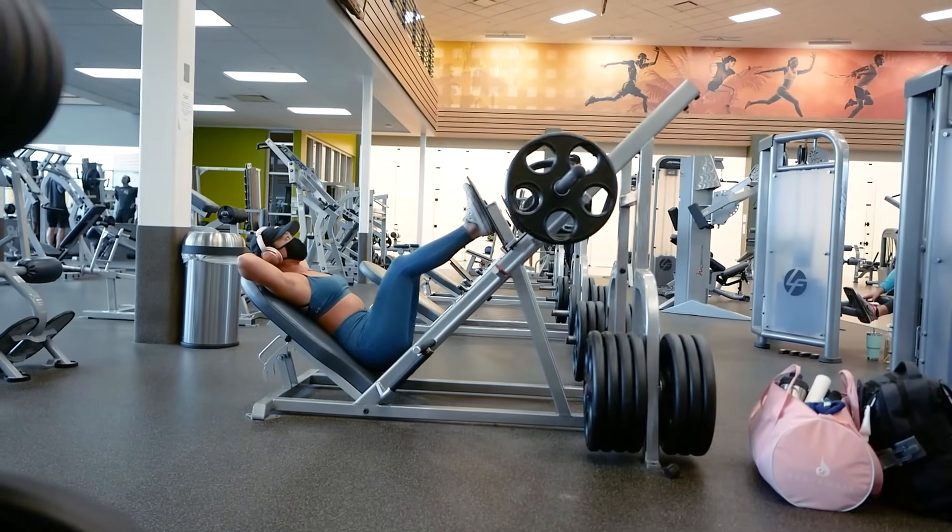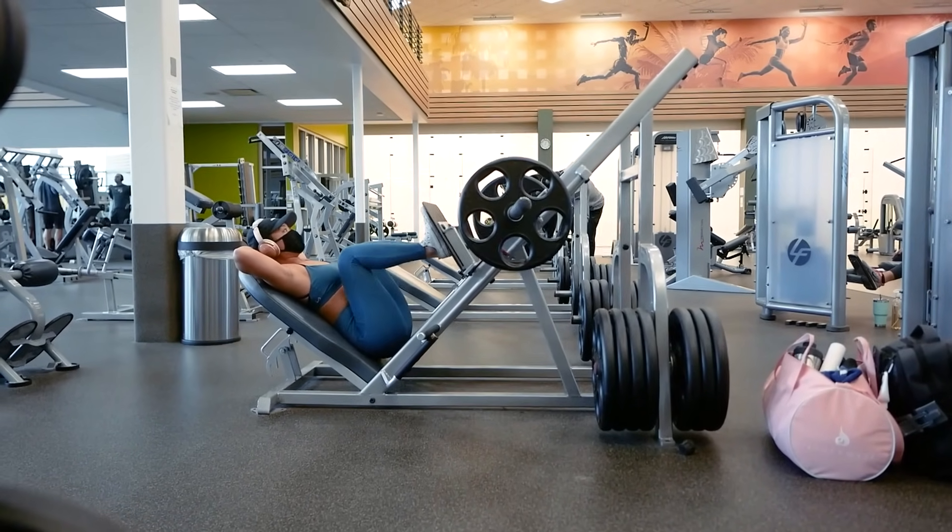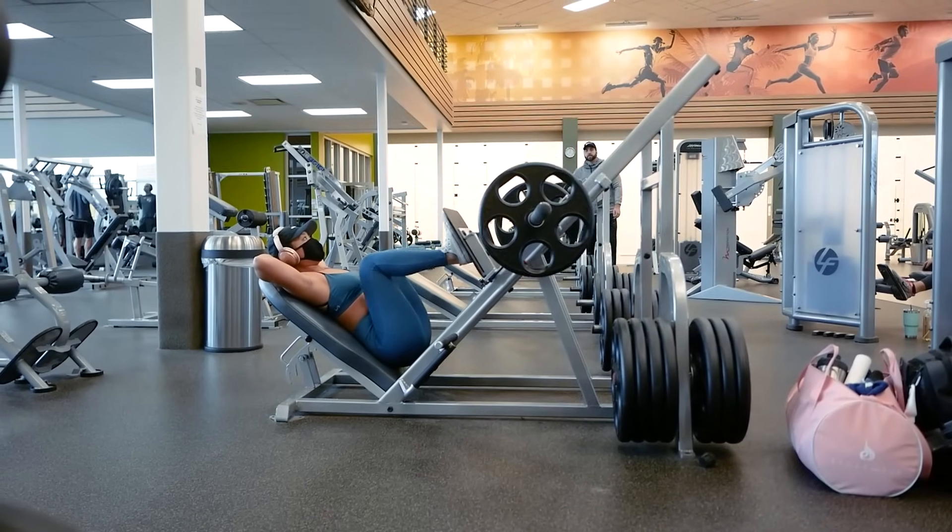Place your feet on the platform so that they're about directly under your shoulders as if you were in a standing position. Exhale as you flex your leg muscles to push the weight away from you, and inhale as you lower the weight back down. Every time you go down and then back up, that equals one rep, and we'll be doing 12 of them.